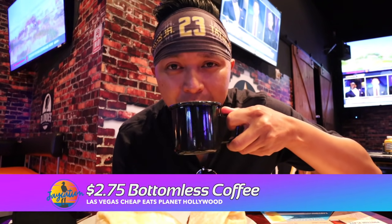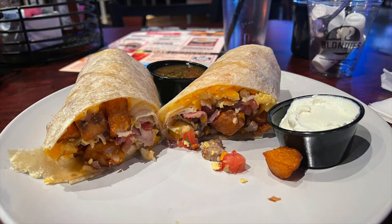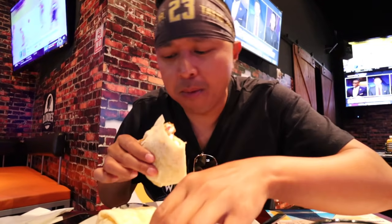In Vegas, wouldn't hurt to put a little bit of Jameson in this coffee, right? The big burrito comes with scrambled eggs, sausage, ham, jack and cheddar cheese, country potatoes, and pico de gallo, all wrapped in a warm tortilla. Salsa and sour cream comes with it as well. Let's try out the big burrito — lots of potatoes, lots of eggs, nice ham. Oh, this is actually a tasty burrito. Everything's great.